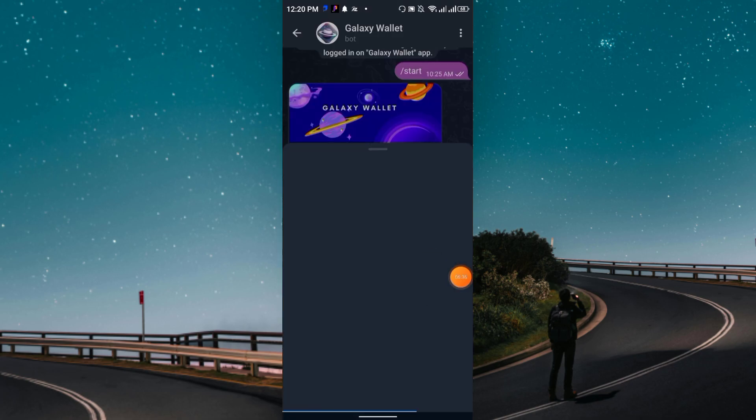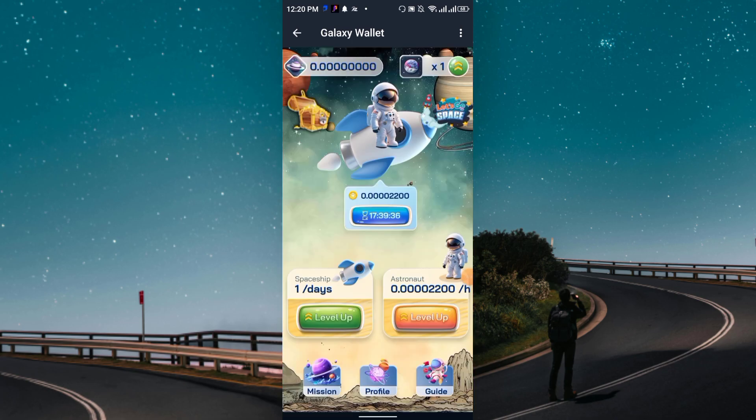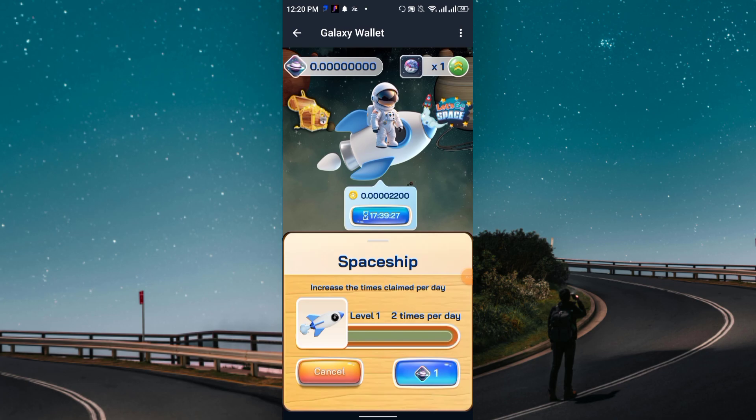It is totally up to you whether to join or not. The project is 100% legit and that is the reason I'm sharing it — it's exactly the same as the Wave Wallet, which is a well-known blockchain project. To increase your mining speed, you can level up. The more you level up, the more you can earn, including up to two claims per day.